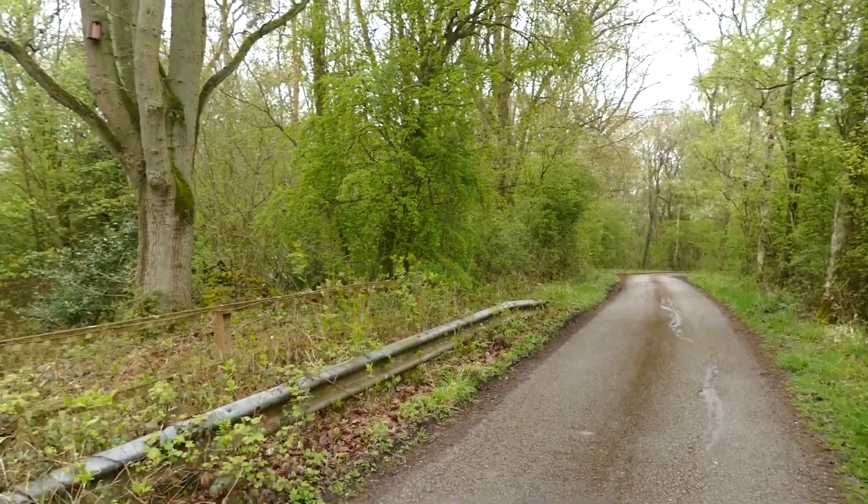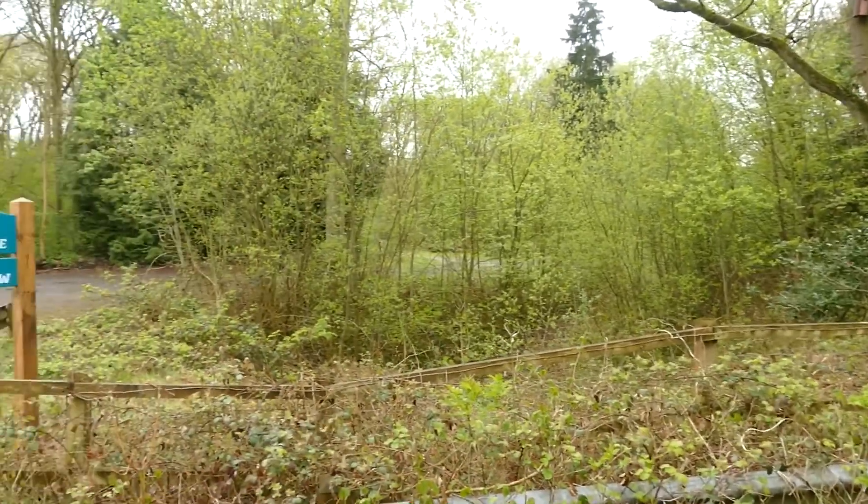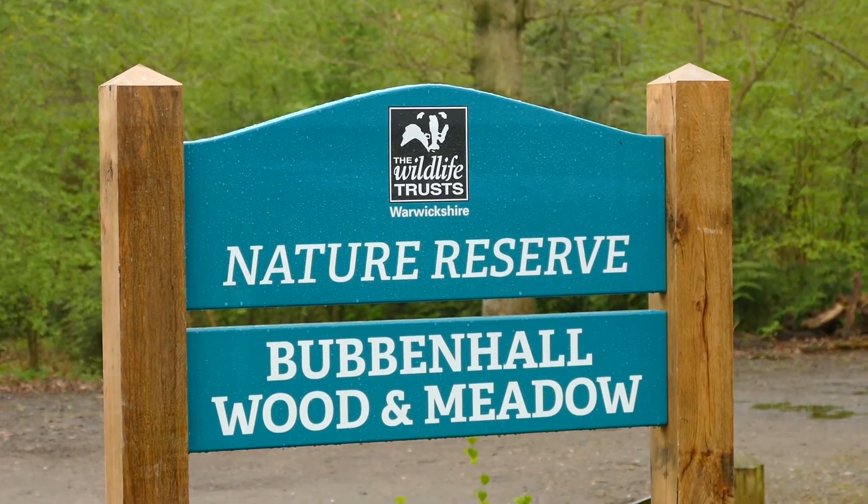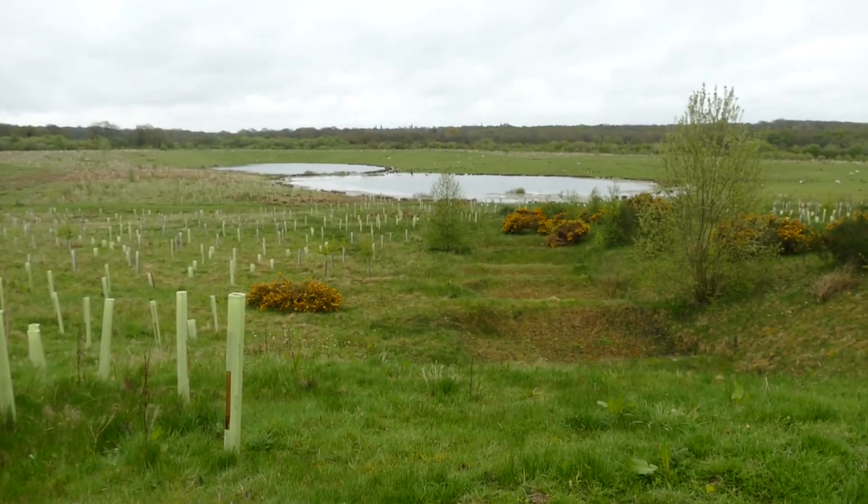Here we are at Bubbanhall Woods and Meadows. Hope you enjoyed the little historical detour there. Let's have a look and see what we can see — it's our first time here.